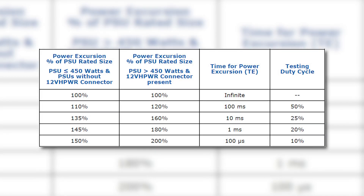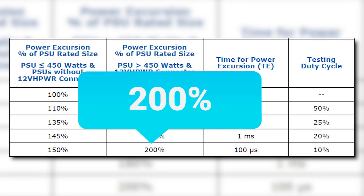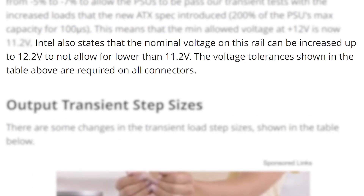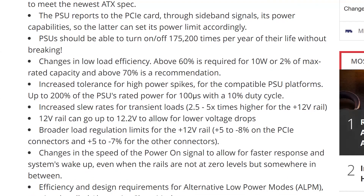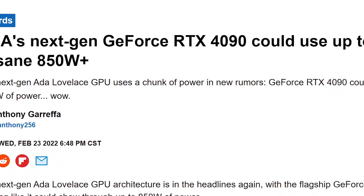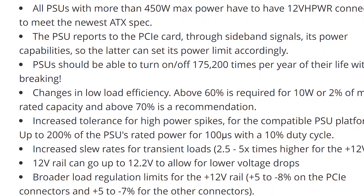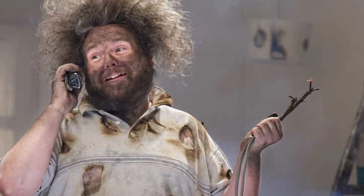Probably the biggest change here is the increase in power spike tolerance. PSUs moving forward will be able to handle up to 200% load for a short time, so a 1000 watt PSU will need to handle a spike to 2000 watts without overheating. On top of that, the 12 volt rail can go up to 12.2 volts. We have new certification standards and quite a bit more. Ultimately, I think this tells us two things: rumors on future GPUs taking a ton more power are likely true, and even if you have a PSU with a huge rating, you might need a new one for these potential power spikes. Most of these changes should help ensure you don't have any problems, but moving to a new standard definitely isn't fun.